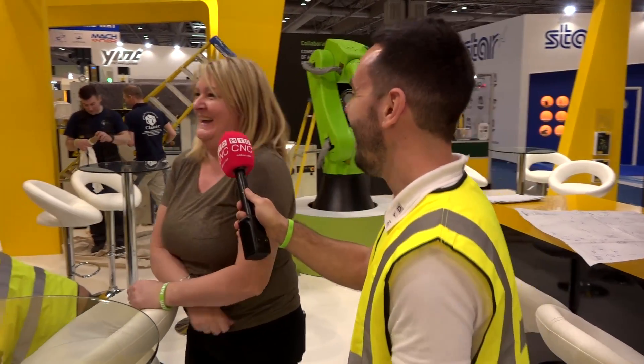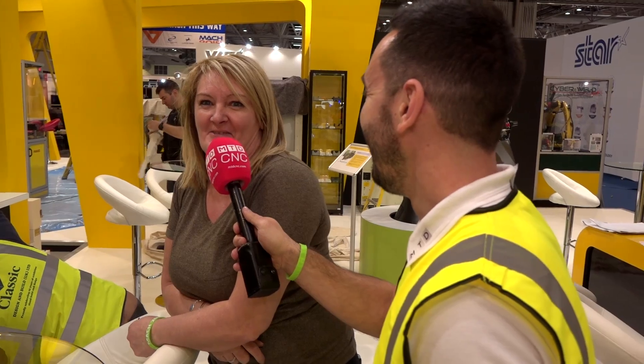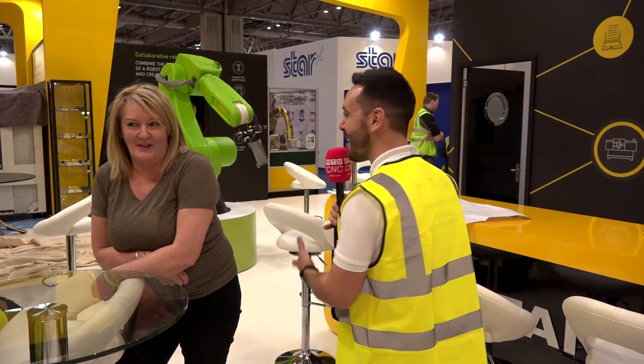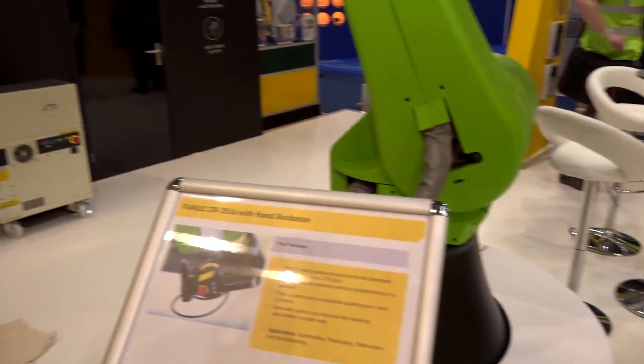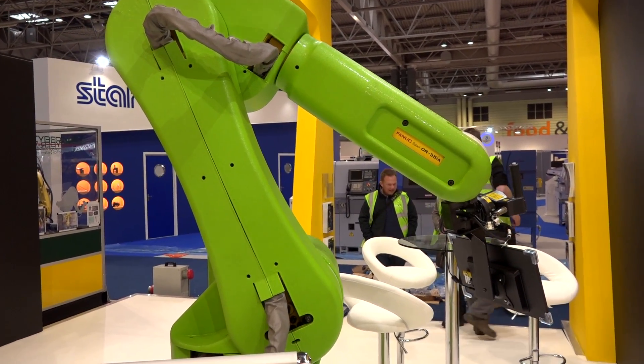We've got the stand builder here. What can we expect from the stand, what can we see? Well, I can see that you've got your robotics and you've got your machines, so we're really looking forward to seeing what you've got on show tomorrow — it's looking great. Come and talk to me tomorrow and I'll tell you all about it because right now I'm tired. Fanex nearly done and we've got the collaborative robots here, which sense people and work alongside people.